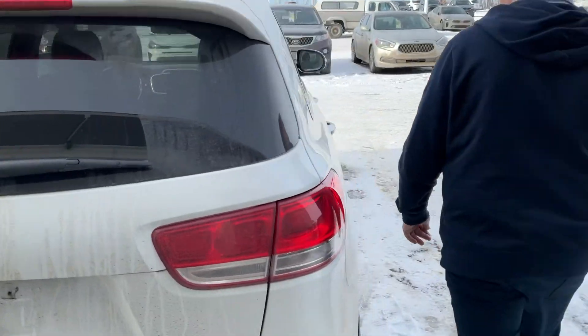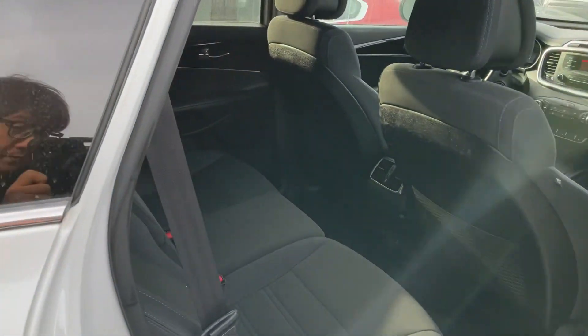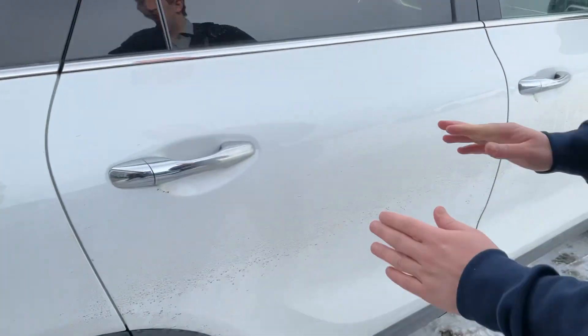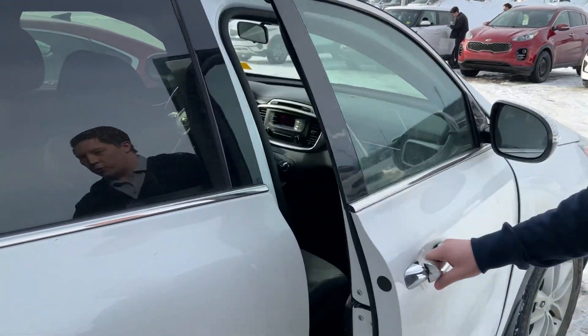Walking around to the side. Very, very comfortable back seats in perfect shape — no rips or tears in those seats at all. Lots of legroom for your rear passengers. This vehicle fits car seats beautifully as well, so if you do have any children, not a problem at all.